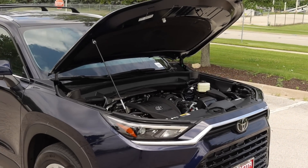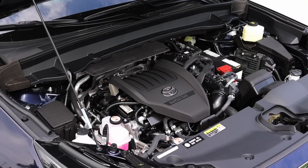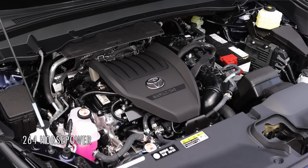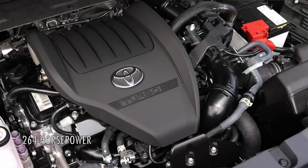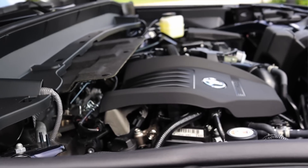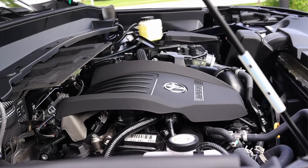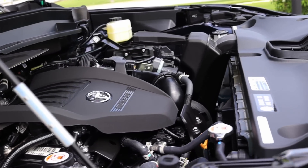Let's get back to that 2.4 liter turbocharged inline four. I don't have horsepower numbers directly in front of me at the moment, but I will put them up on screen if you'd like. This is the four cylinder turbo, and you might be thinking that's a big vehicle for a four cylinder. Honestly, it's not. Is it the fastest thing on God's green earth? No, but it gets out of its own way. It moves.